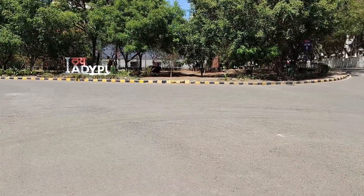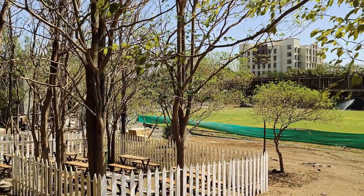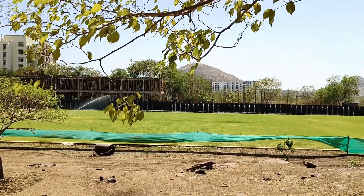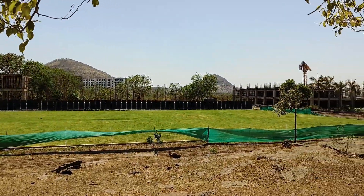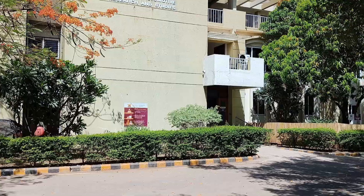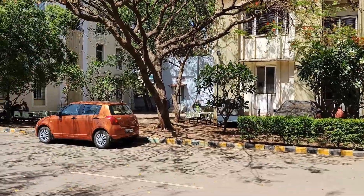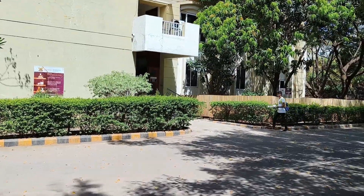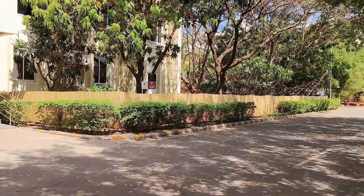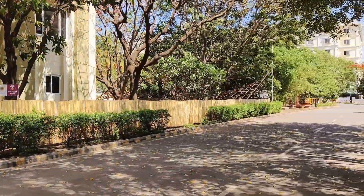Cultural events include annual festivals, cultural fests, dance, music, drama, and other arts-related activities. Sports and fitness activities may include cricket, football, basketball, indoor games, fitness programs, and gym facilities. Regular workshops and guest lectures from industry professionals help students stay updated on the latest trends in technology and engineering. Students can also participate in national and international competitions such as coding contests, engineering challenges, and design competitions, as well as community service and volunteering for local causes.